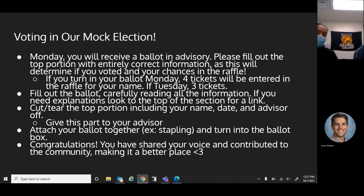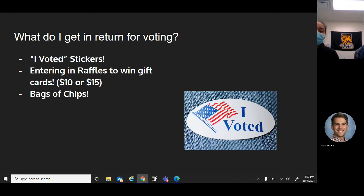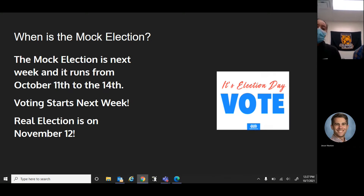Then you're going to attach the ballot together and turn it in to the ballot box, and after that you've shared your voice and contributed to the community to making it a better place, so you should feel really proud of yourself. A lot of you might not know or care about the importance of voting, but since we wanted students to get involved, we wanted to give something in return. If you vote you will get 'I Voted' stickers, and you'll be entered in a raffle to win gift cards such as $10 or $15 gift cards and a bag of chips — plus the satisfaction that you voted.